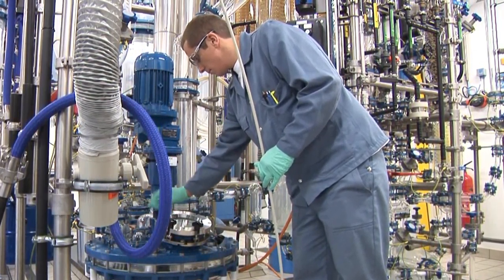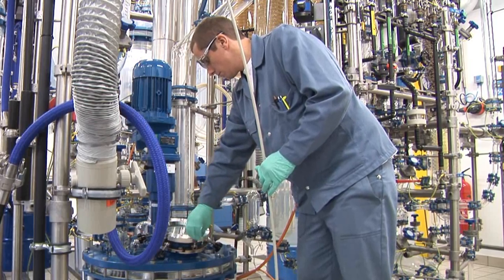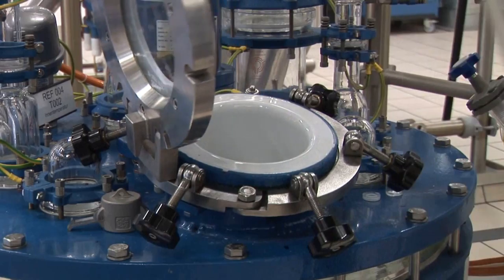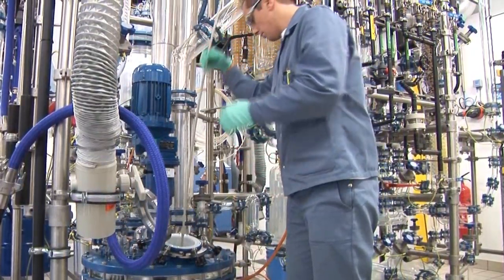After completion of the conversion, a sample can be taken from the reactor. This can be done through the hand hole, or with a closed reactor by using a sampling device. The chemical conversion will be controlled in the lab by using appropriate analytical methods.